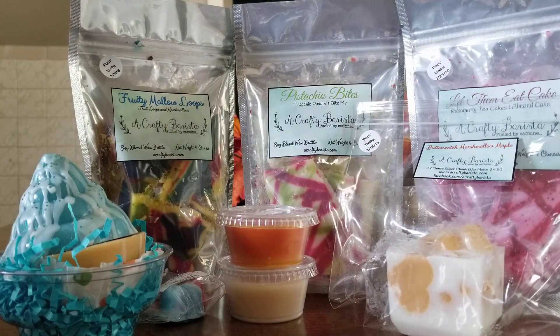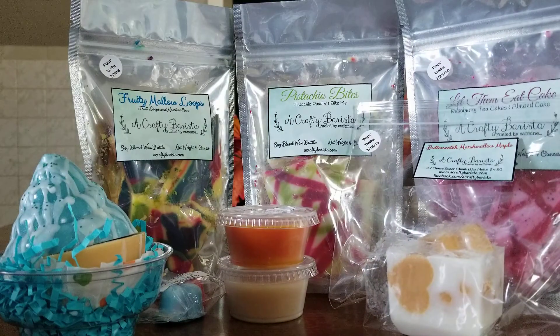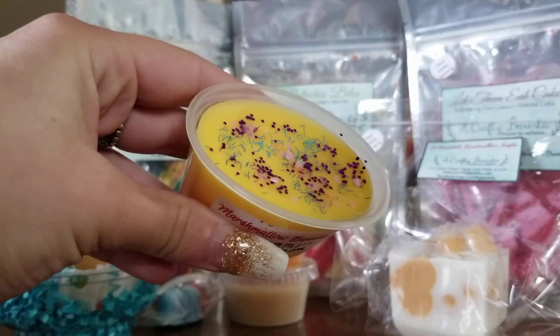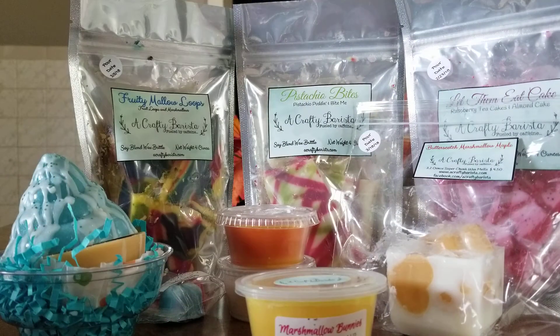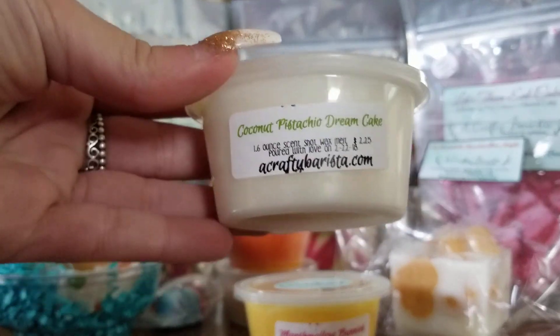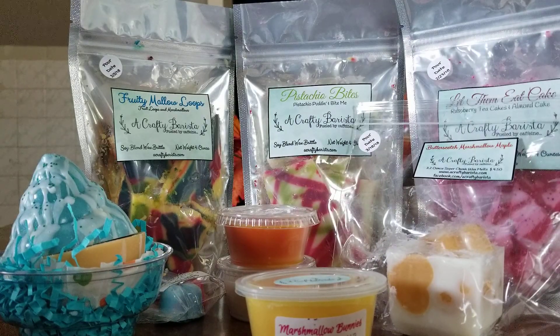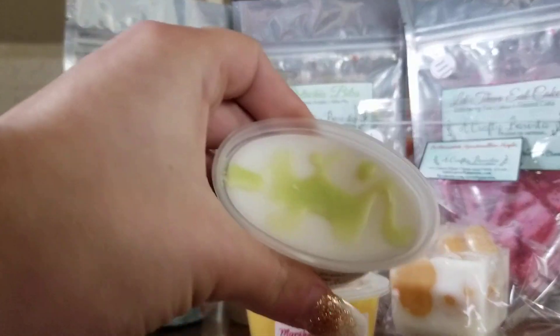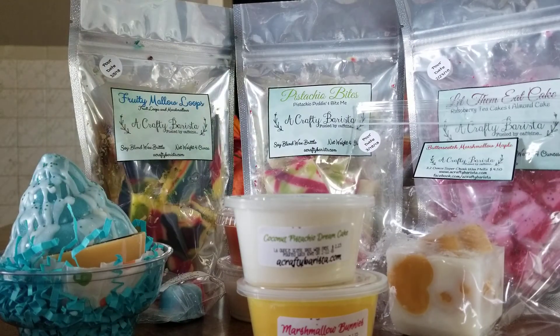I got a couple of her two-ounce scent shots. The first one is Marshmallow Bunnies — it just smells like marshmallows to me, kind of like Peeps, and she has it decorated super cute. Then I grabbed Coconut Pistachio Dream Cake; I've been really liking the pistachio blends lately and that smells really good too. And then I got Fruity Loops — I love her Fruity Loops, they smell so strong.